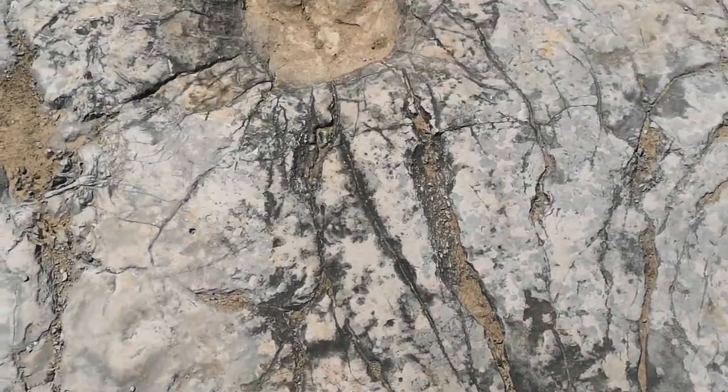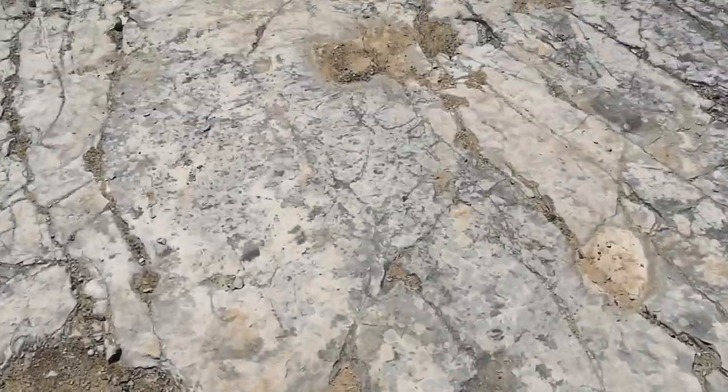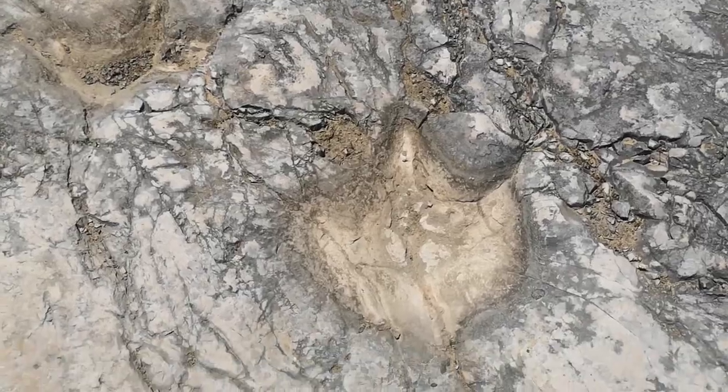It's just an amazing sight. I had to quickly film some of the footprints for you guys — and they're everywhere. Look, another one here!